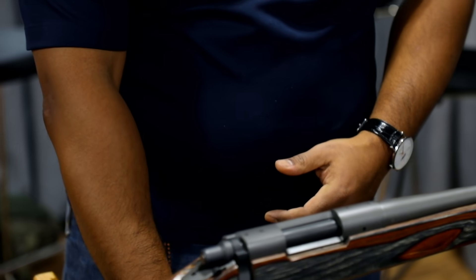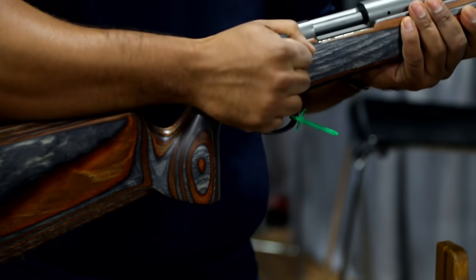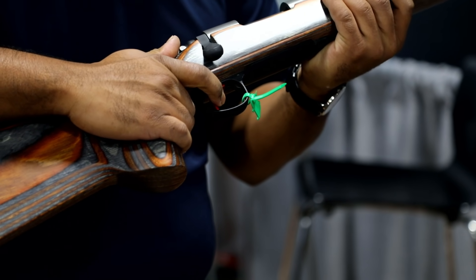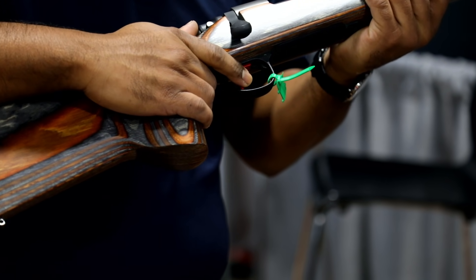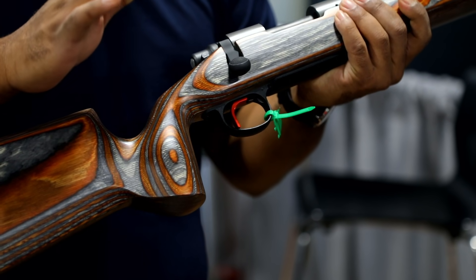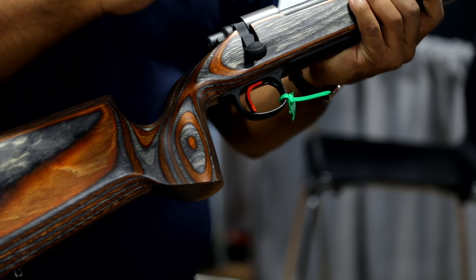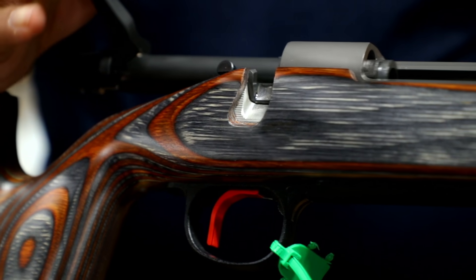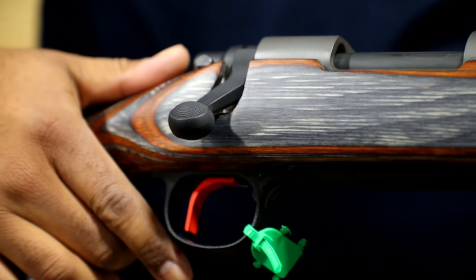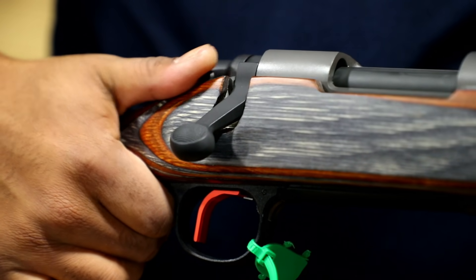Moving on from there, I'd like to highlight our entry into the Remington 700 bolt action market. We have provided a crisp, clean trigger pull — this is going to be shipping from the factory at three pounds. It is user tunable between two pounds and four pounds, so we're trying to hit that nice mid-range mark for bolt action hunters and competitive shooters to get out shooting with a good, clean, crisp, reliable trigger.